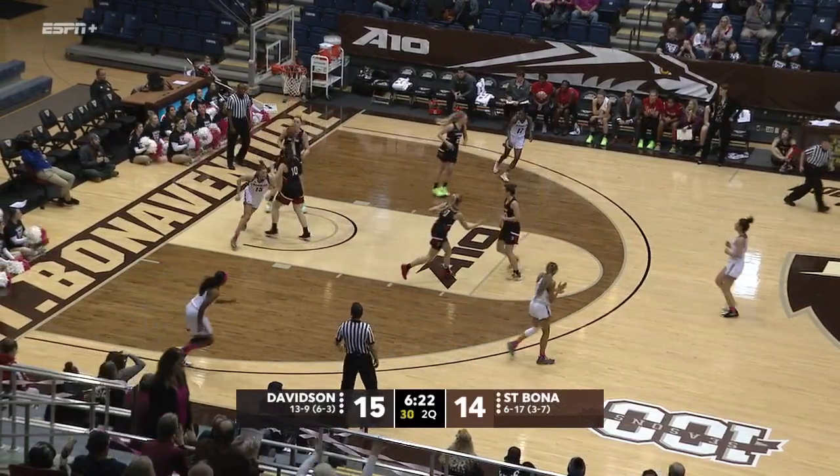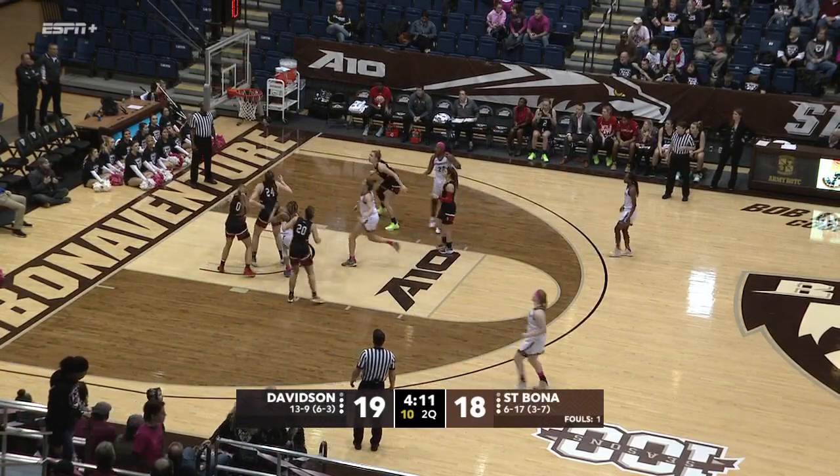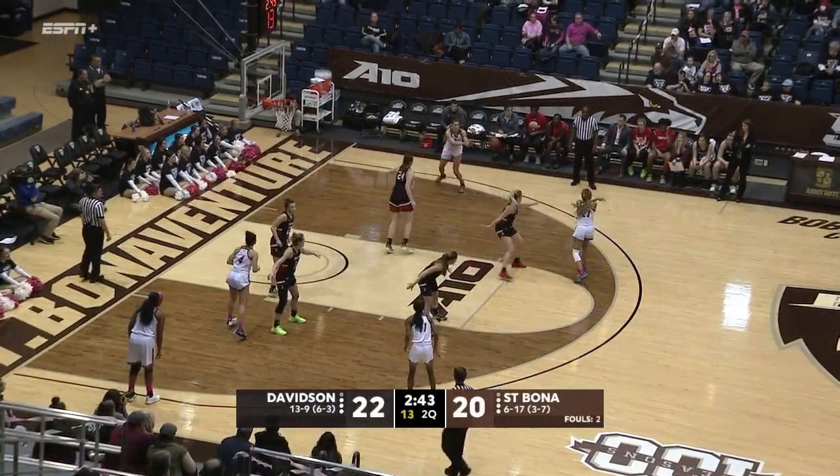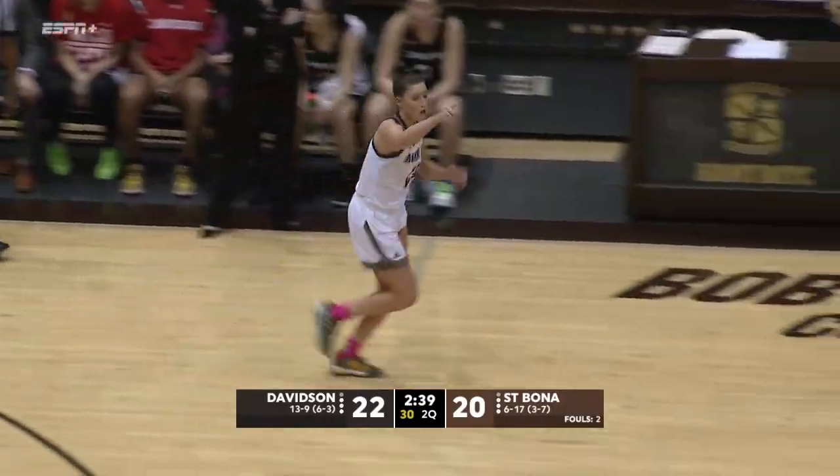Here's Calabrese taking it, two dribbles from the top of the key. Get on the floor in this one. Fleming — not a very deep bench, it's mainly going to be on her. Here's Calabrese now, deep two from the corner. That one's money. Emily Calabrese has eight.